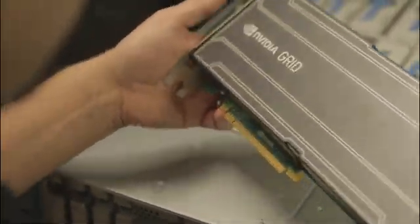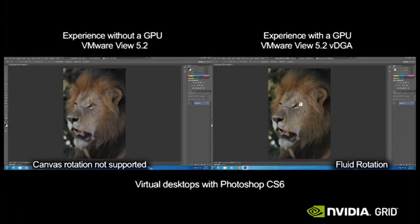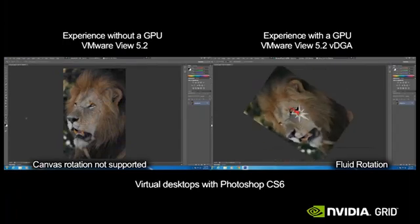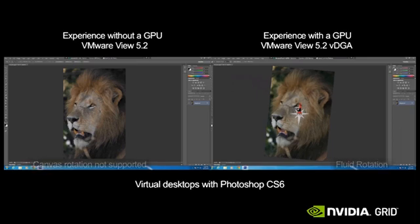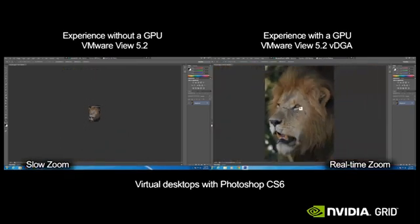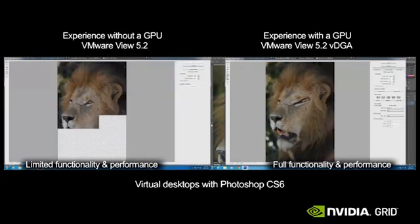NVIDIA Grid changes all that. Grid solutions install into VDI servers to provide dedicated graphics hardware for virtual desktops. As you can see in this side-by-side video example, the instance of Adobe Photoshop on the left is running in a typical VDI environment, while on the right, that same application is running on Cisco's UCS C240 rack server using VMware Horizon View, equipped with NVIDIA Grid GPUs.